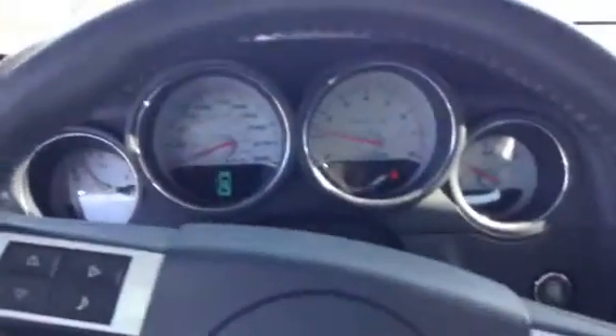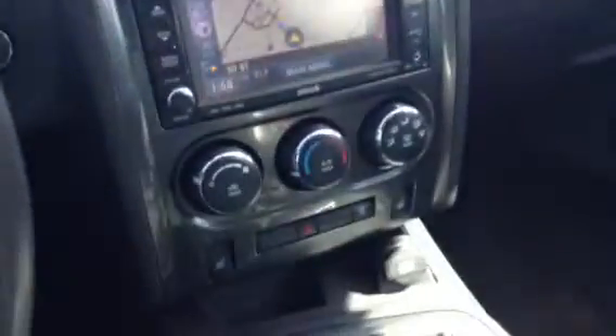Hey Pete, I figured I'd start off a little bit differently here. This is the 2010 SRT8 Challenger, so you can see here...